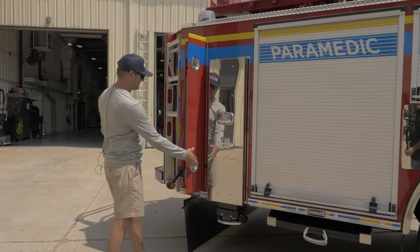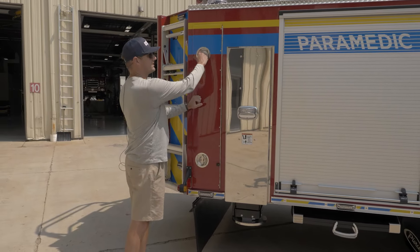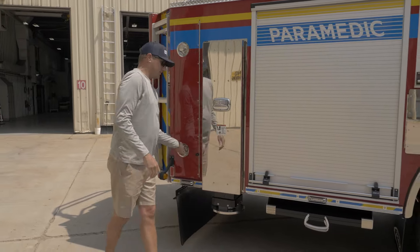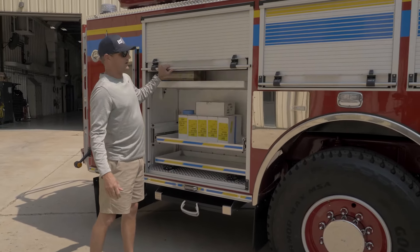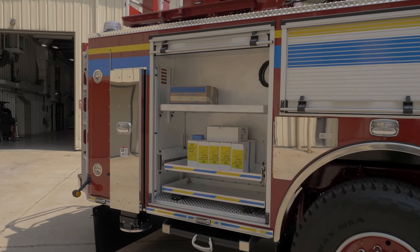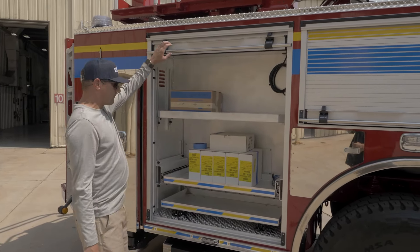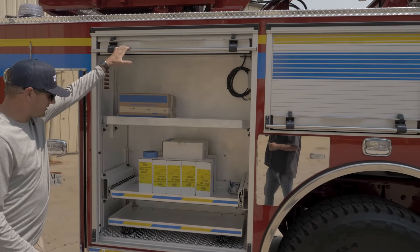There's another compartment space, very similar to the other side. We'll store salvage covers and some of the long-handled tools in this compartment. This compartment will be outfitted with all of our saws — electric-powered fan, chainsaw, K-12 saw, battery-powered chainsaw — everything for ventilation, basically.